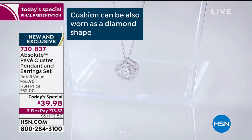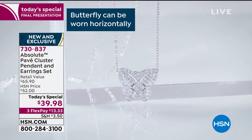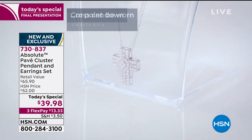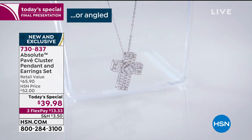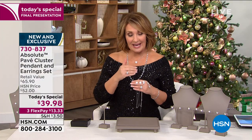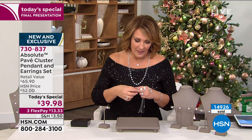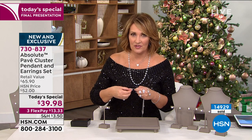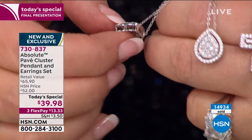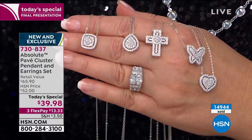Each can be adjusted to wear in different ways: the cushion can be turned into a diamond shape, the heart worn at a diagonal, the butterfly hung from one wing for a whimsical look, the pear worn with the point facing downward, and the cross worn on the side. If you need a longer chain, this goes to 18 inches; you can add an extender or swap in a different chain — a snake in 20 inches or a fine rope chain in a longer length will slide right through.